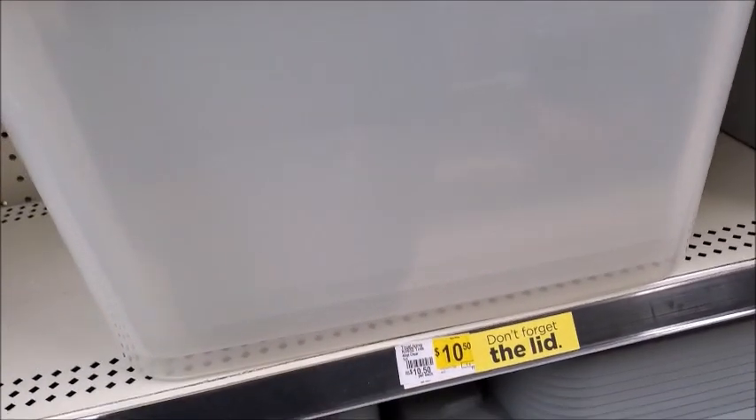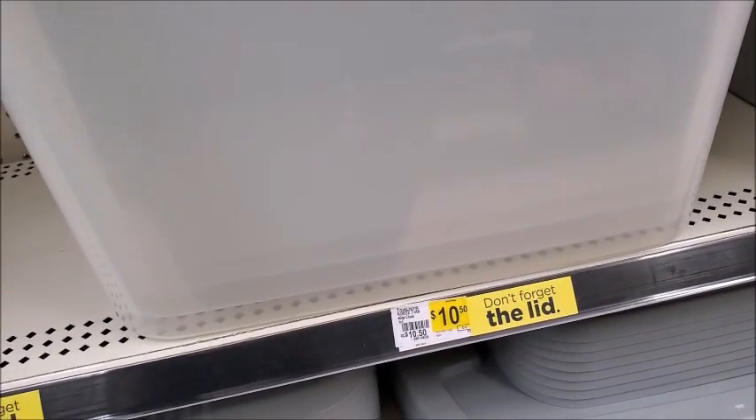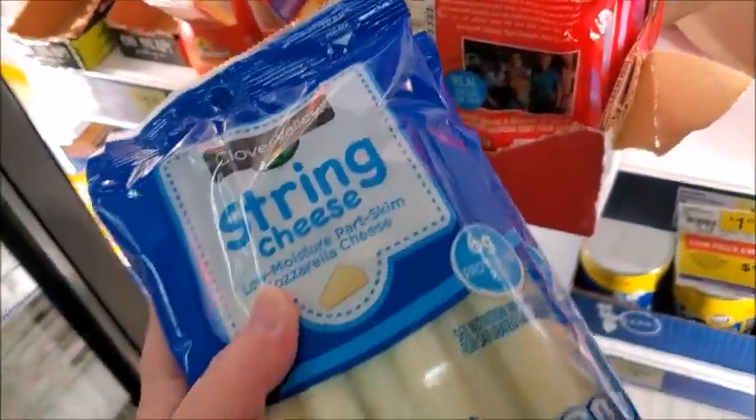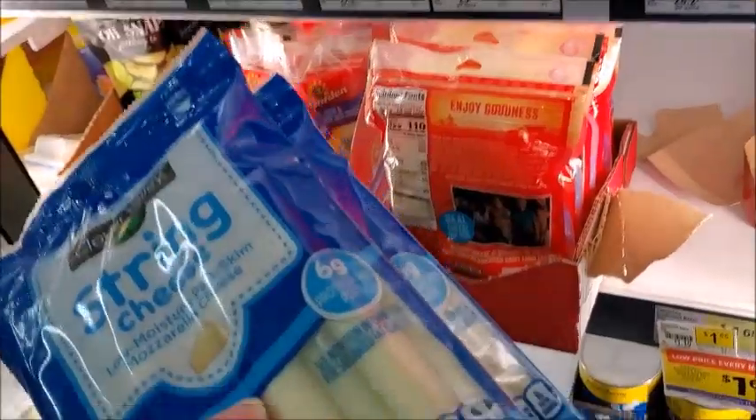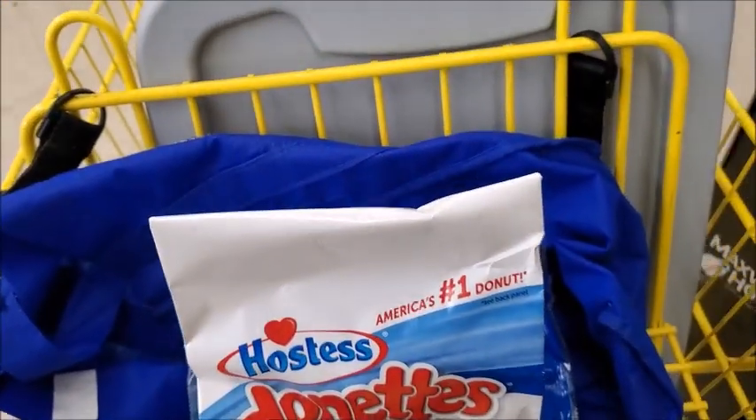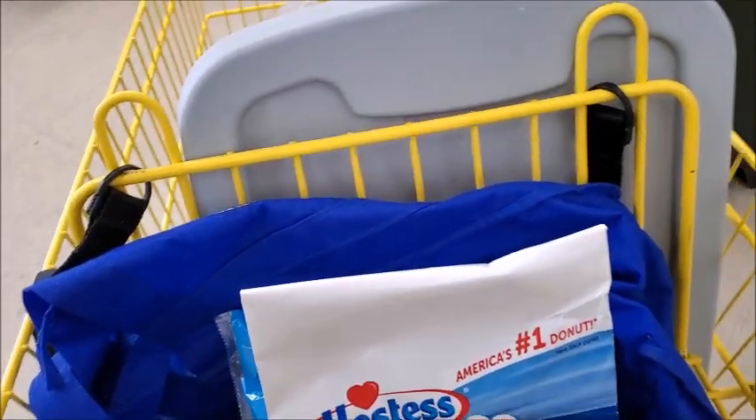Here's a storage tote for $10.50 — I do need to get one of these, and it comes with a lid. I'm going to go ahead and get a couple of these. That's $3.75 — I think that's the best deal. I think at a regular grocery store it costs more. Donuts are $2.50. I think that's all I'm going to get, I'm going to go pay for my stuff.